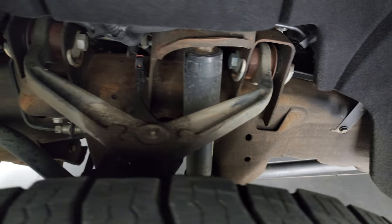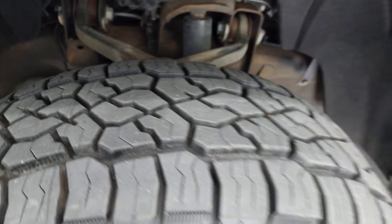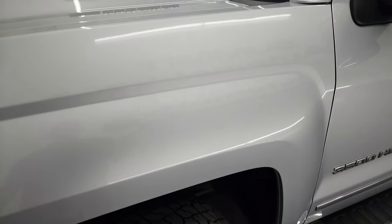Frame and underbody is exceptionally clean on this truck. This is a one-owner clean title history, clean Carfax out of Texas.